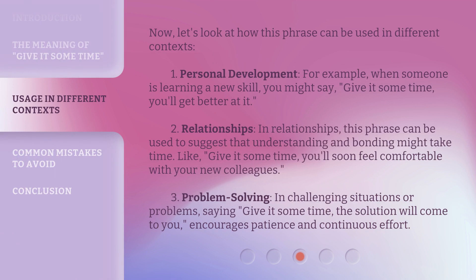Now, let's look at how this phrase can be used in different contexts. First, personal development. For example, when someone is learning a new skill, you might say, 'Give it some time, you'll get better at it.' Second, relationships. In relationships, this phrase can be used to suggest that understanding and bonding might take time. Like, 'Give it some time, you'll soon feel comfortable with your new colleagues.'